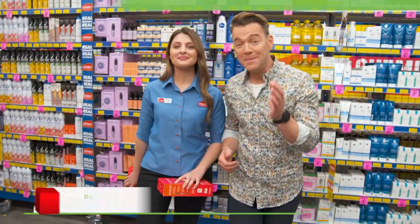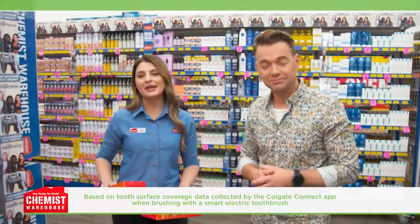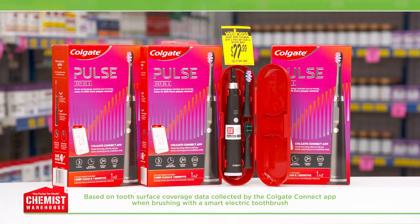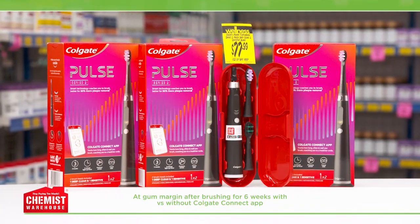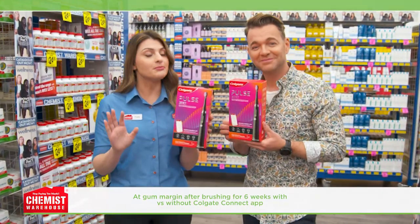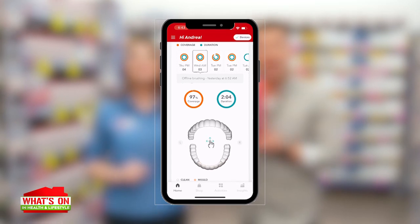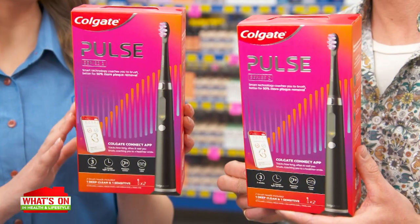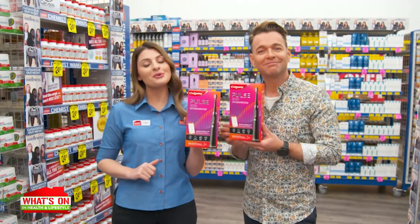Did you know most people miss over 40% of their teeth when they brush? Experience a superior clean with Colgate Pulse Series 2 Connected Electric Toothbrush. It goes beyond an ordinary electric toothbrush with smart technology that coaches you to brush better, with 50% more plaque removal. Simply sync it up to the Colgate Connect app to track how long, how often, and how well you brush. You'll receive personalised brushing insights that coach you to brush better and miss fewer spots for a more complete clean.